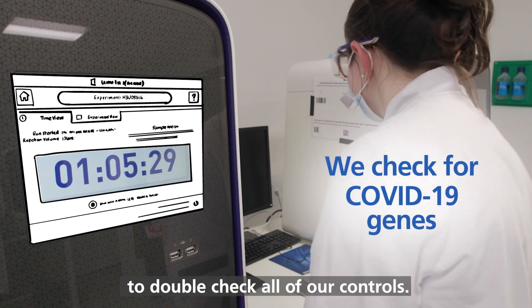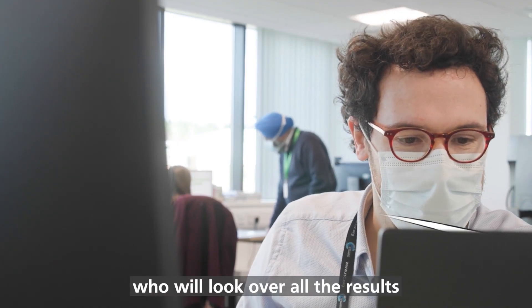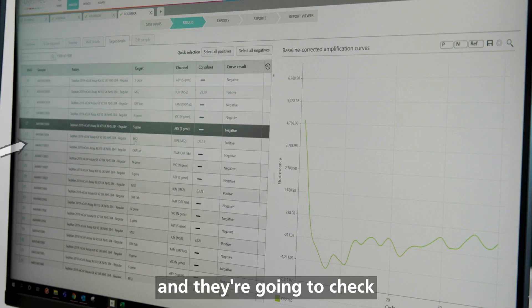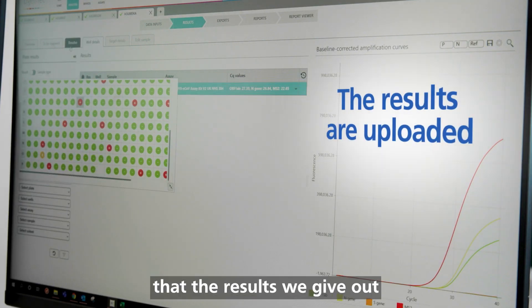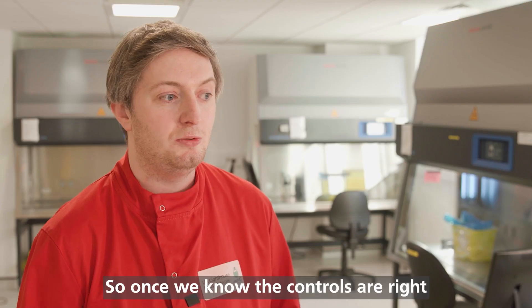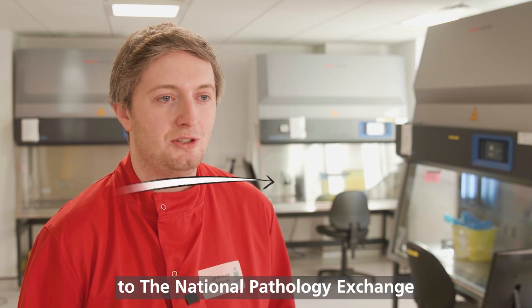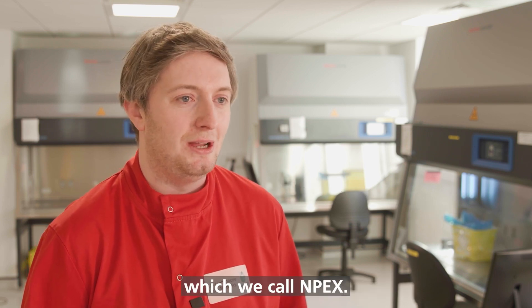The next stage is that we have to double-check all of our controls. Once the run is complete, we have a data team who will look over all the results and check that all the controls have worked, ensuring that the results we give out are both valid and accurate. Once we know the controls are right, we can upload our results to the National Pathology Exchange, which we call NPEX.